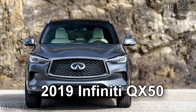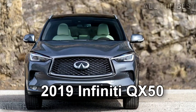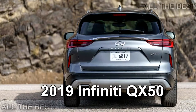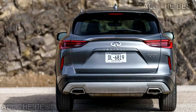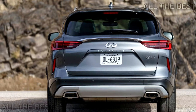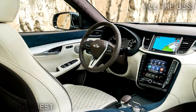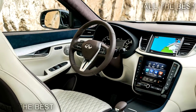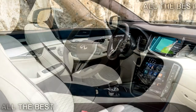The headline of the new Infiniti QX50 isn't the platform. Instead, what really sets the SUV apart from any other production vehicle is the VC-Turbo 4-cylinder, featuring a continuously adjusting compression ratio between 8 to 1 for maximum performance and 14 to 1 for increased efficiency.